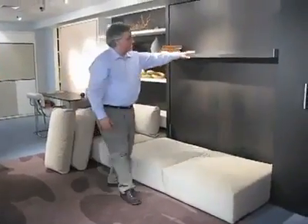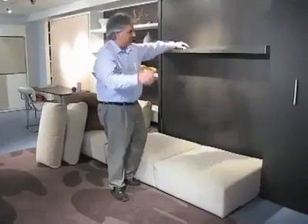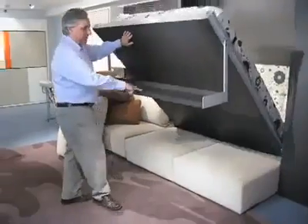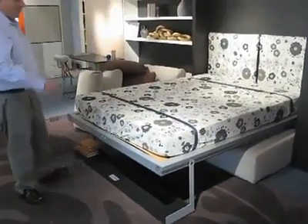You just pull on this handle. Whatever is on the shelf — your stack of books, decorative objects, up to 40 pounds — remains on the shelf. You pull on the shelf and it comes down, becoming the footboard. And there's your bed: a complete queen-size bed.